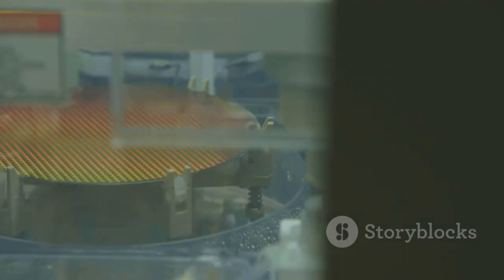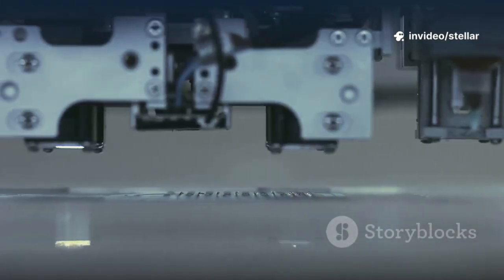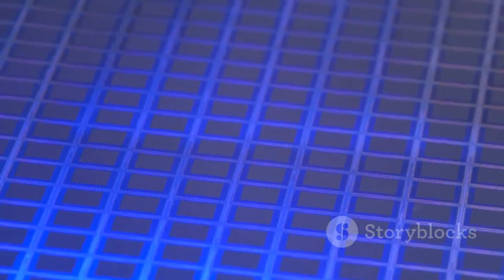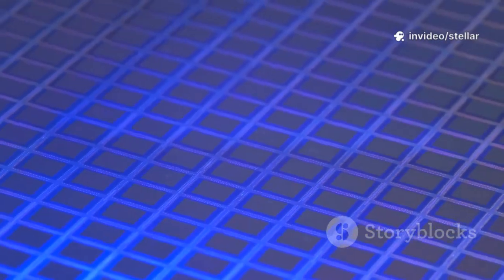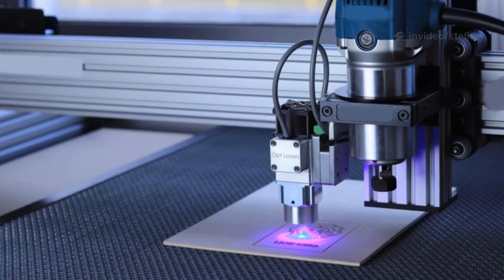Lithography is the process of transferring circuit patterns onto the silicon wafer. For years, chip makers used deep ultraviolet, or DUV, lithography — like using a fine-tip pen to draw the circuits. But eventually, the pen is too thick for the fine lines needed. As technology advanced, the demand for even finer lines grew. Enter EUV lithography: the next-generation pen with an impossibly fine tip.